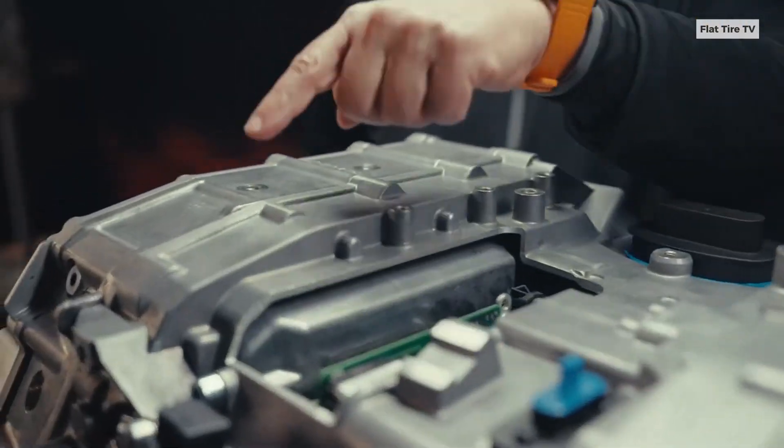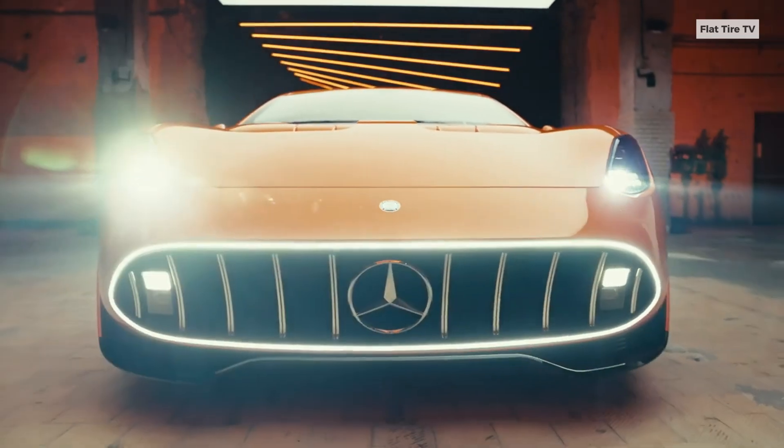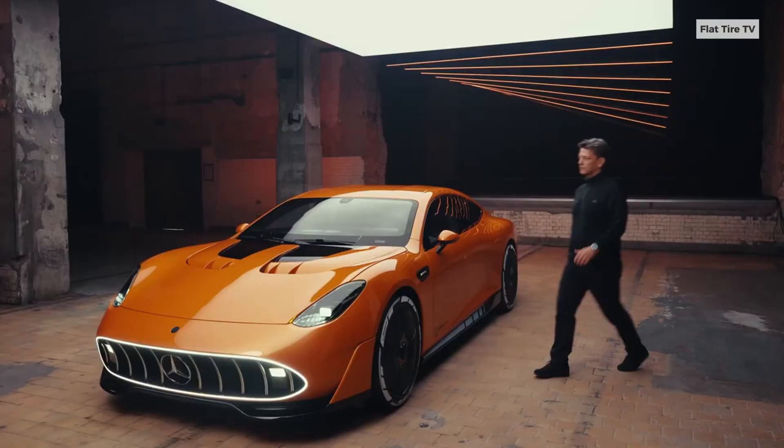This is what the new engine unveiled by Mercedes for its AMG GT looks like — a sports car aiming to revolutionize the industry. But what makes this car so powerful?